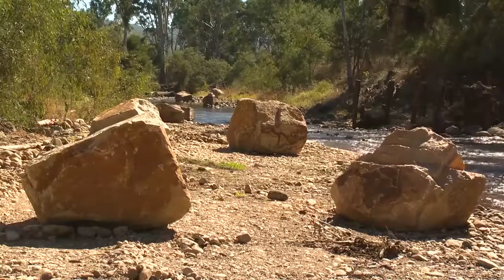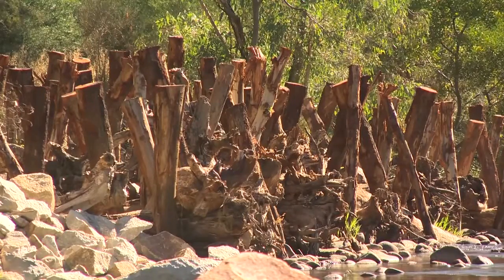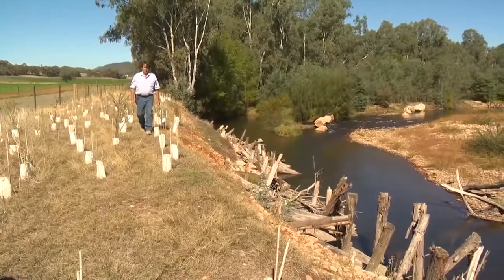Over the lifetime of the project we've placed upwards of 60 large granite boulders, over 250 large hardwood trees, and 750 native trees and shrubs.